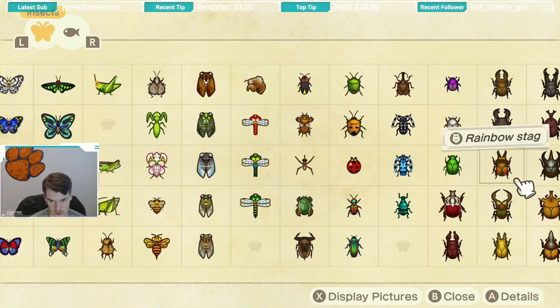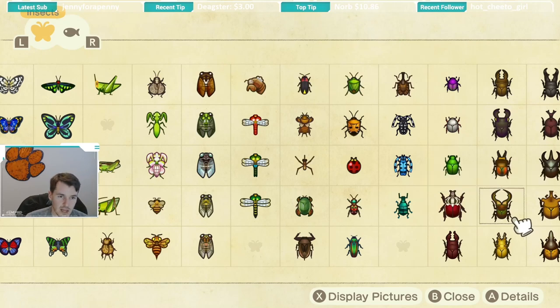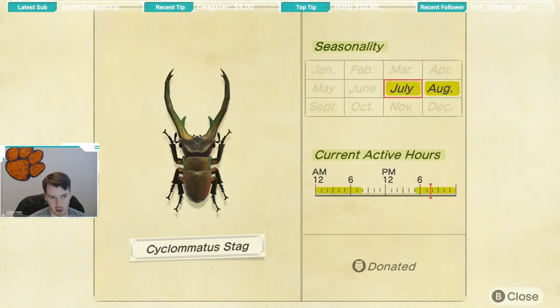After the giant stag we have the cyclomatis stag. From what I recall, this bug was actually somewhat jumpy — I had to really sneak up on it and I spooked a few before I caught it. Seasonality is July and August, and this bug is available from 5 p.m. until 8 a.m., a pretty big window. The good news is that when you're looking for one stag you can pretty much be looking for all of them at once.